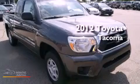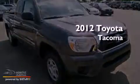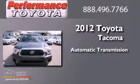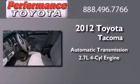This is a brand new 2012 Toyota Tacoma. This truck has an automatic transmission and an inline four-cylinder engine.